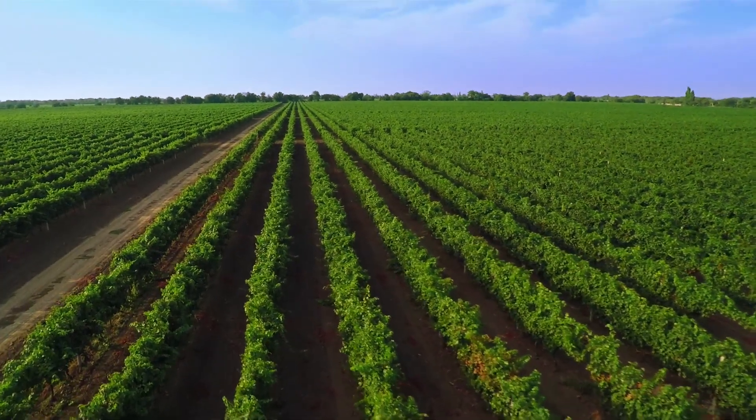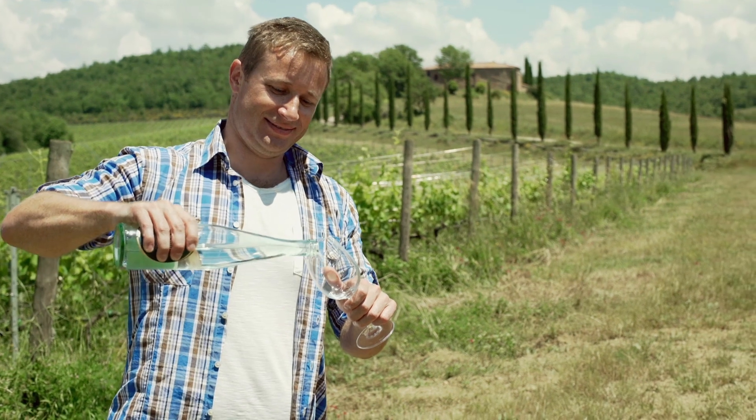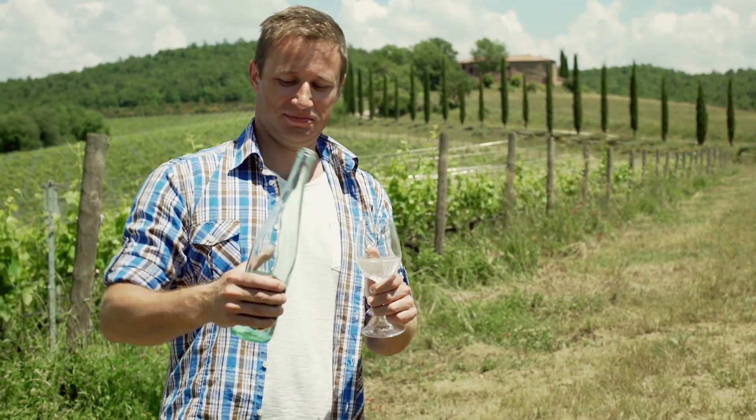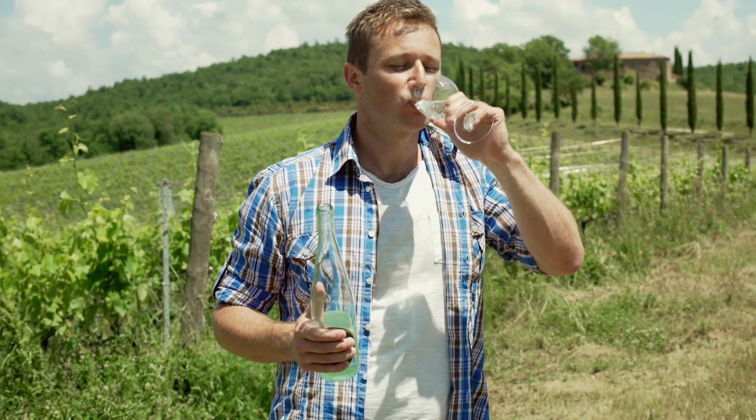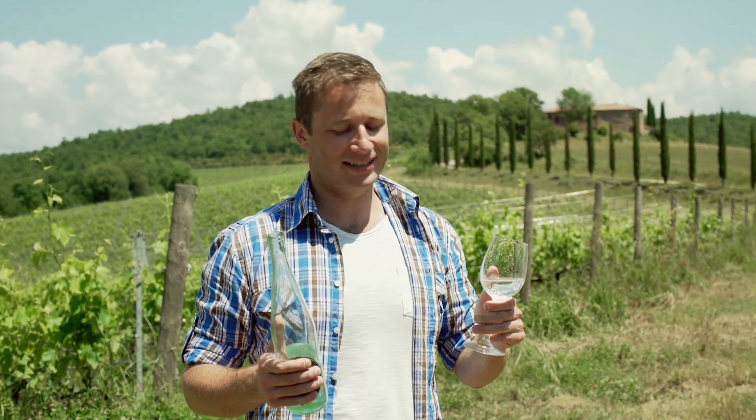The third thing that you absolutely have to do is to visit the surrounding areas of Cape Town and to visit the wine farms and the winelands, where you will have incredible opportunities to taste world-class wines. These wines are incredibly cheap and very palatable and have won numerous international awards.